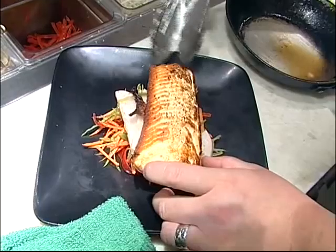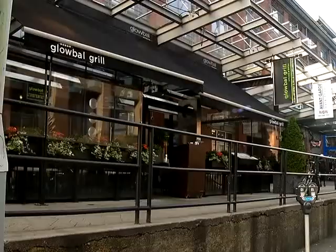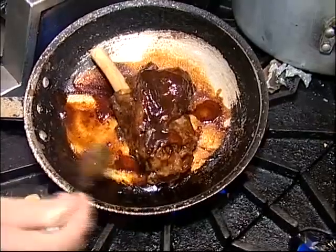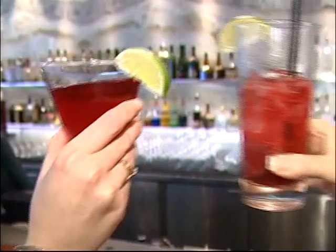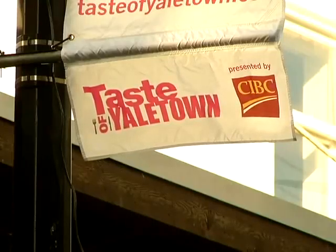I don't eat out a lot, but every Friday we have a tradition between me and all my executive teams. Every Friday we go to a new location. There are 26 restaurants participating in the 2010 Taste of Yaletown and it runs to October the 31st. We've talked about the art and business of food — up next, it's the art and business of wine.